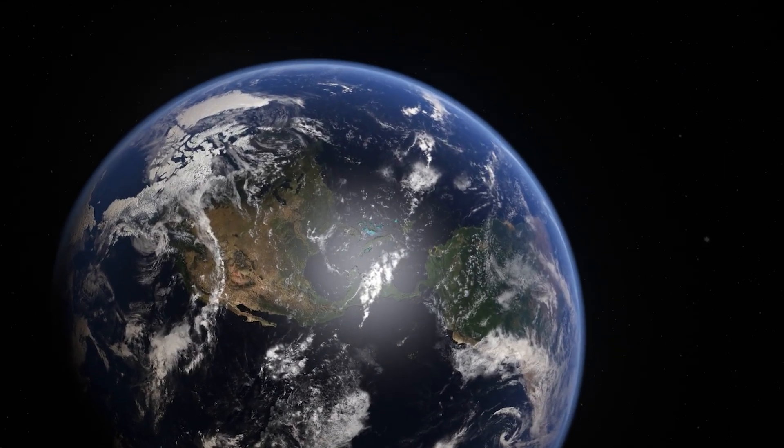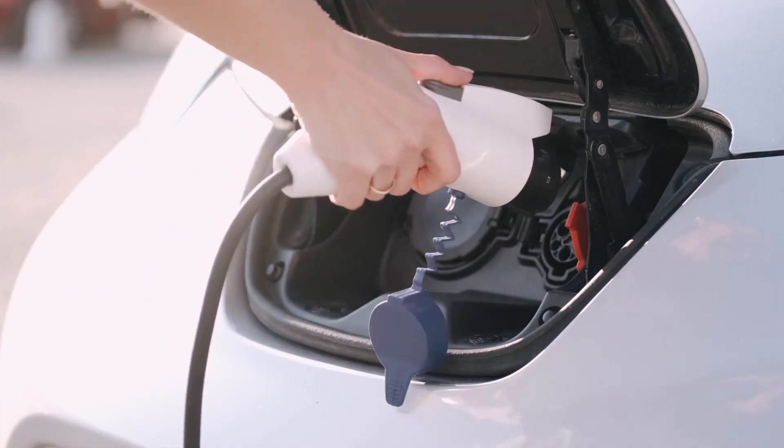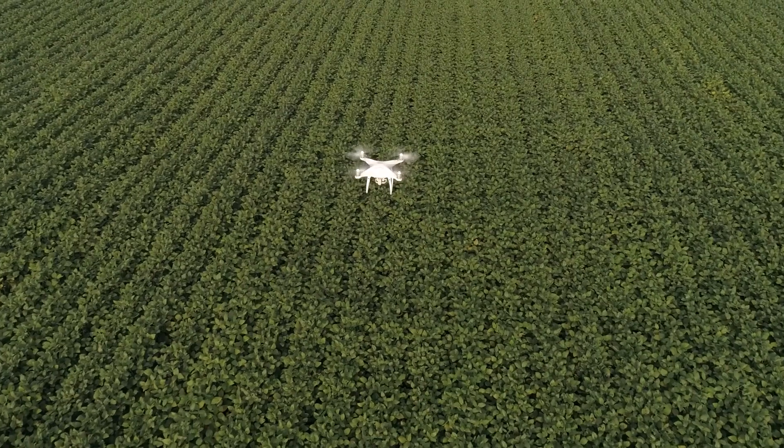Our world is evolving more rapidly than ever, propelled forward by the fourth industrial revolution and driven by powerful innovations.